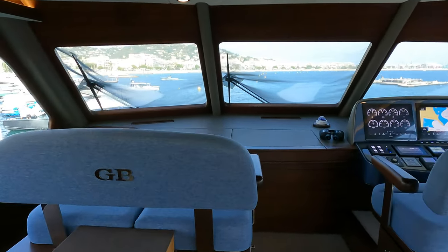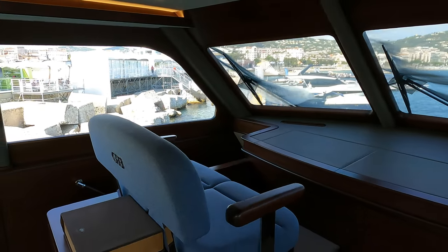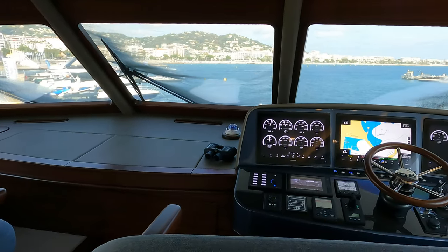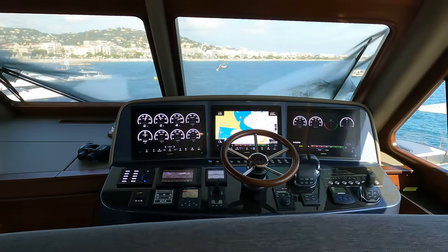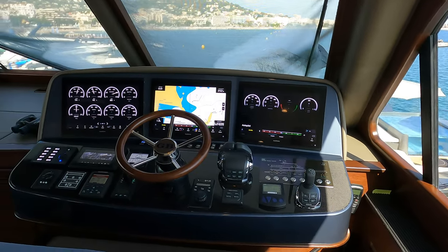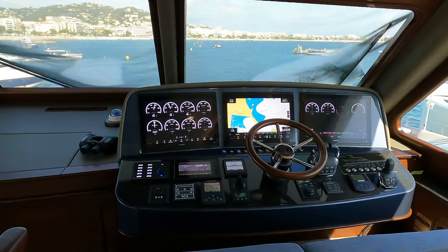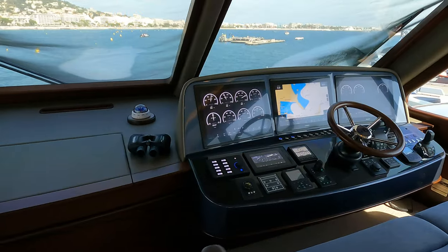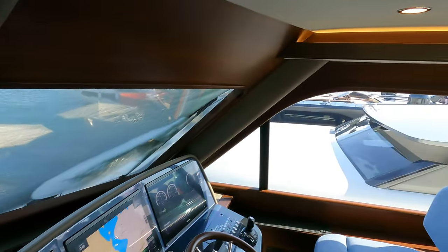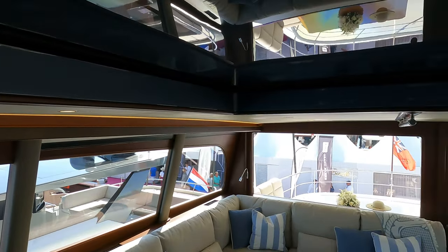On the starboard side there is some incredibly comfortable seating, and up at the helm position there is enough space for three people, along with the captain, to sit back and enjoy the view. I love the helm station on this boat — in particular the three large displays — and the black finish fits in really well with the woodwork. When you're at the helm, you do not have to reach very far to get to the boat's main controls, which is very important on a boat with a top speed of over 20 knots.